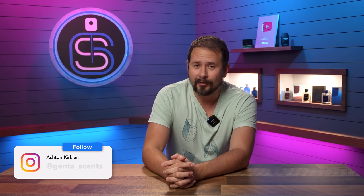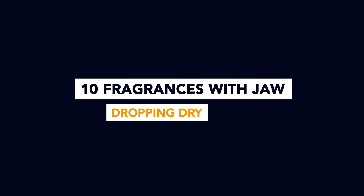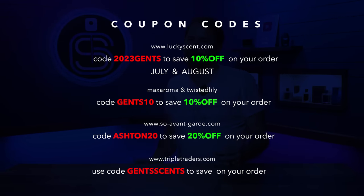Hey friends, Ash here, welcome back to Gent Sense. Today I have for you 10 different fragrances that have jaw-dropping, fantastic smelling dry downs. It's a good mix of niche and designer fragrances. Some are awesome all the way through — opening, mid, and dry down — while others have a rough opening but if you can make it to the dry down, you're in for a treat. Each one is linked below in the description.